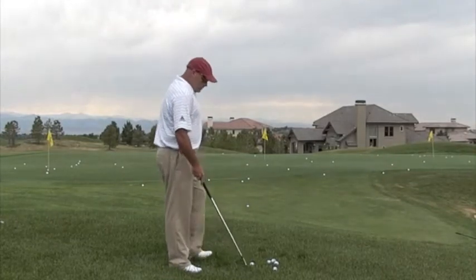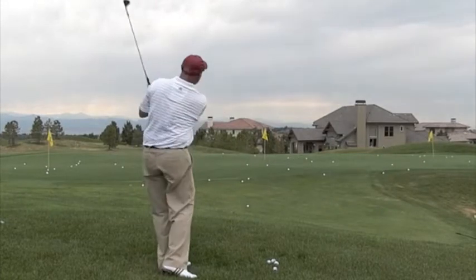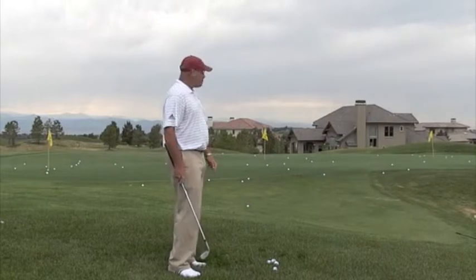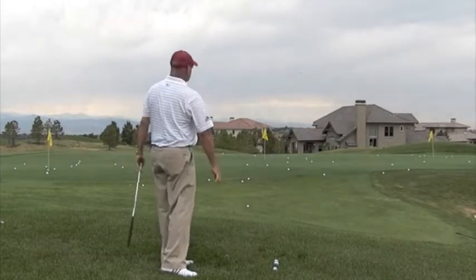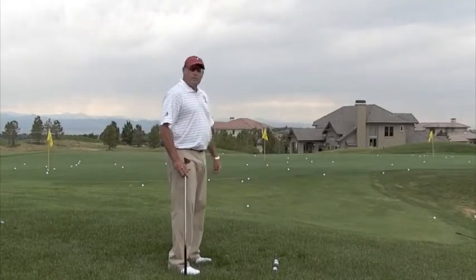What could I do? Well, I could stand up here and I could play it like a bunker shot, play it up in my stance and fly it the whole way there. That looks great on style points, but what happens if I miss that shot? What happens if I come in here and I go under it and it goes a little short? It funnels down to this collection area, and as you can see, it almost went in the bunker.